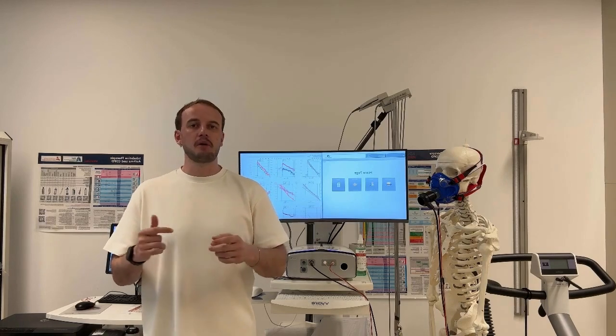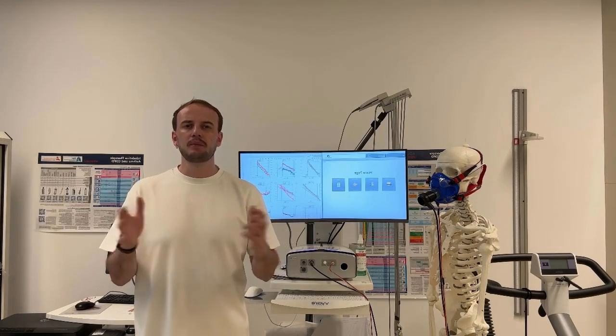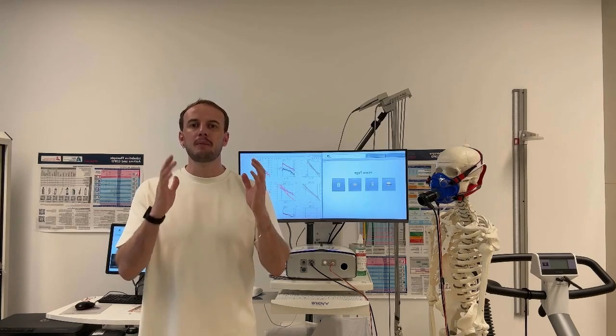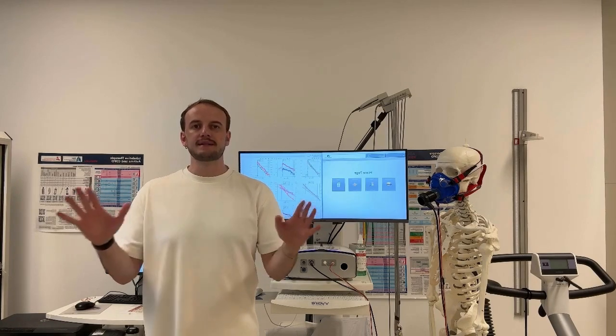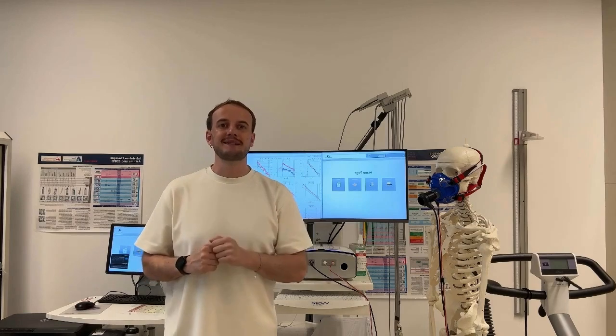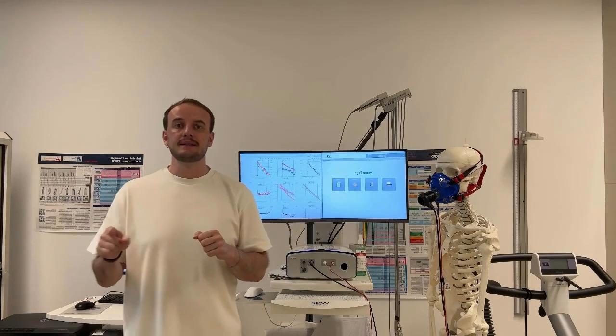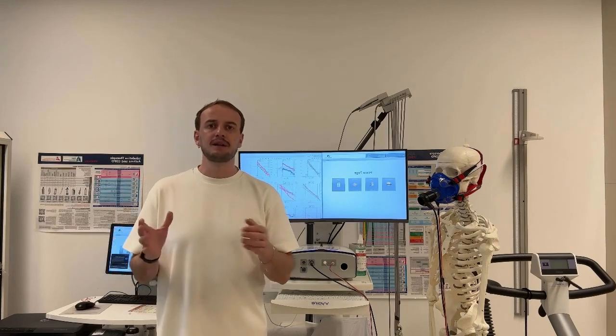We often hear about medication, surgeries, and treatments. But what about rehabilitation? What about exercise? We all know that exercise helps. But here is the exact problem: how do we decide what kind of exercise and how intense should it be? Especially for people with chronic heart and lung conditions.